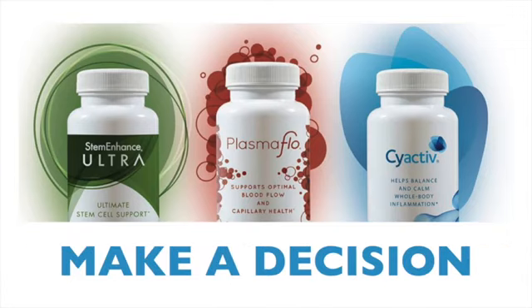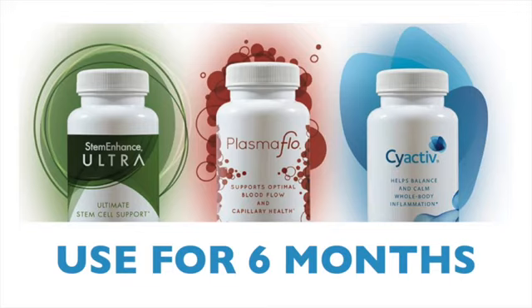Now, the responsibility for you is to use what you have just learned. Make a decision now. These products won't work if you just think about them and don't consume them. I urge you to commit to using the products for a minimum of six months.